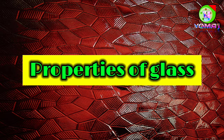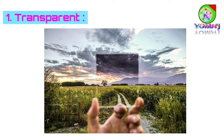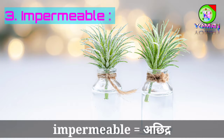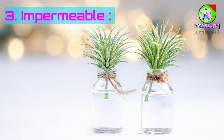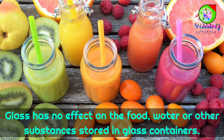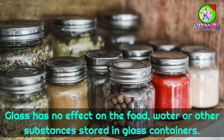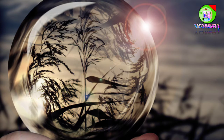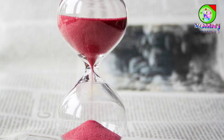Now let's look at some properties of glass. Glass has many useful properties. It is transparent — you can see through it. It is strong and hard — you can put a lot of load on it. It is impermeable; it doesn't allow water or other liquids to pass through, and it doesn't get soggy or stained itself. Glass has no effect on the food, water or other substances stored in glass containers — in other words, it doesn't impart a smell or a taste to them. Ordinary glass has a smooth surface and it can be washed easily. And last but not the least important is the fact that it looks beautiful.